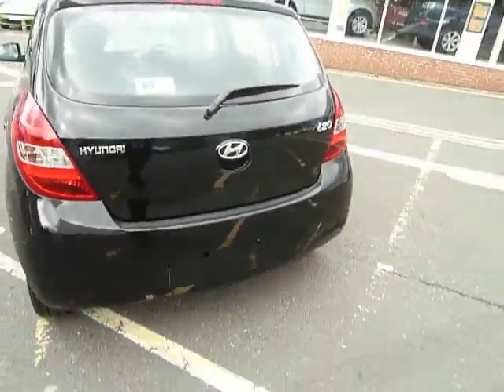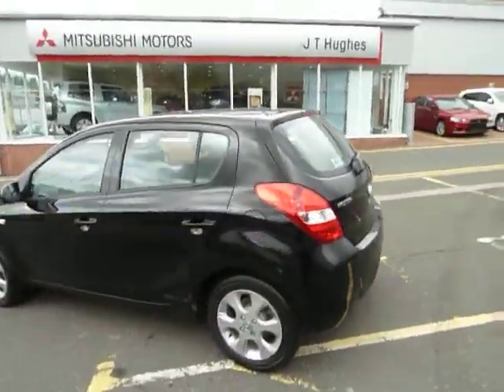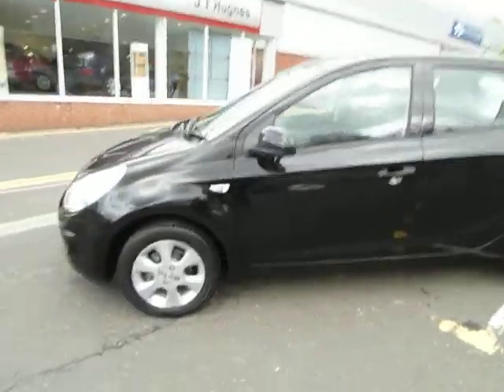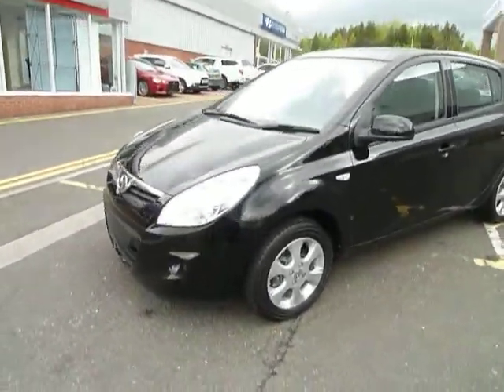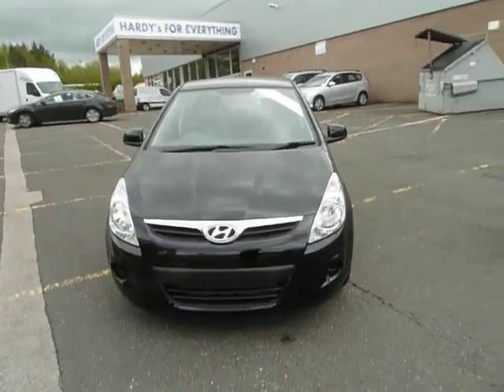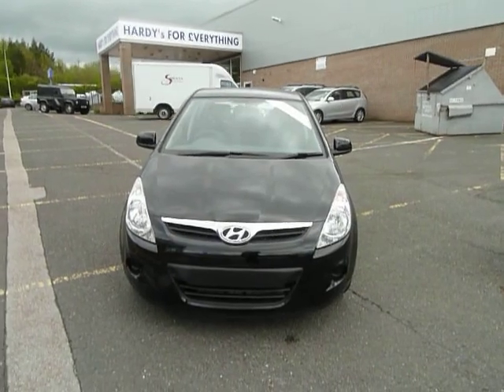This car is pre-registered, so there's a massive saving on the cost of new. You'll want to get in here as soon as you can because I'm sure it won't be here for very long. If you'd like to arrange a test drive or have any more questions, give my colleague Matt or myself Jules a call on the number on the website — we'll be more than happy to take you out. Cheers, bye!